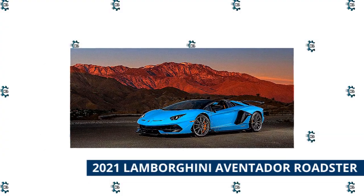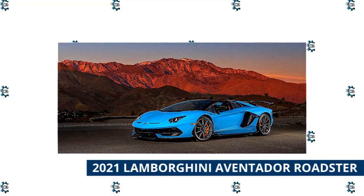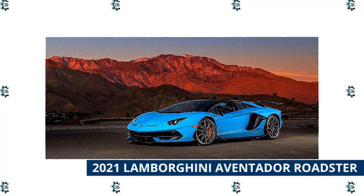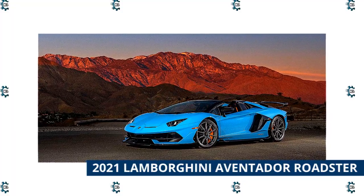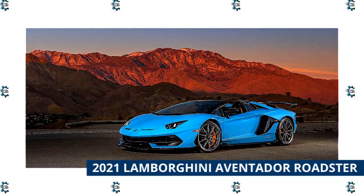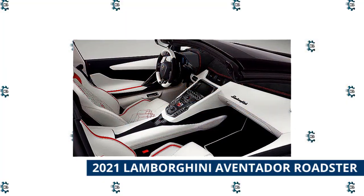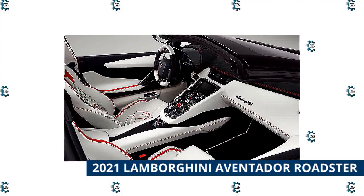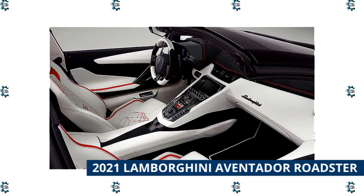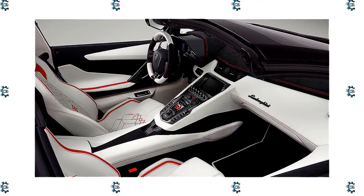2021 Lamborghini Aventador Roadster. If money is truly no object and you have the need for speed, few hardtop roadsters in the world match the awe-inspiring performance of the Lamborghini Aventador Roadster. It features a 6.5-liter V12 that puts out 730 horsepower and 509 pound-feet of torque, routed through a 7-speed automated manual transmission to all-wheel drive. Unlike most of the roadsters here which feature a power retractable hardtop, the Aventador Roadster keeps things simple with a pair of removable carbon fiber roof panels, similar to the Chevrolet Corvette Coupe.